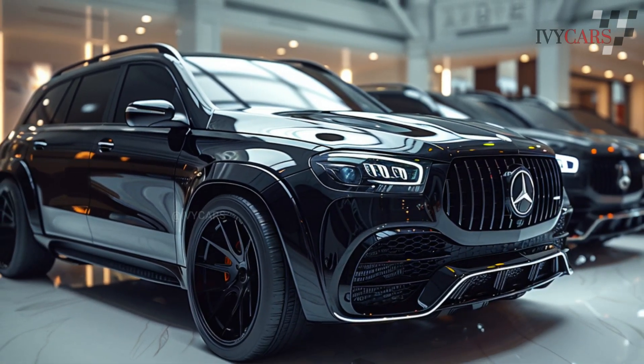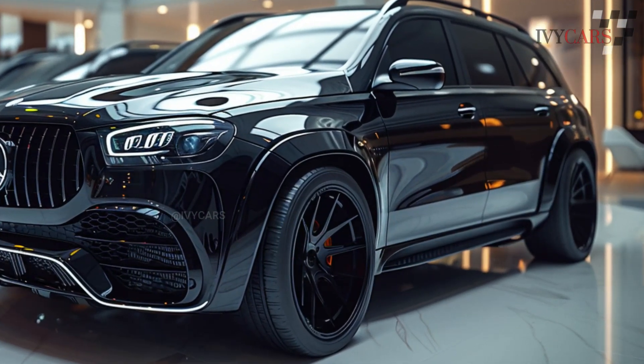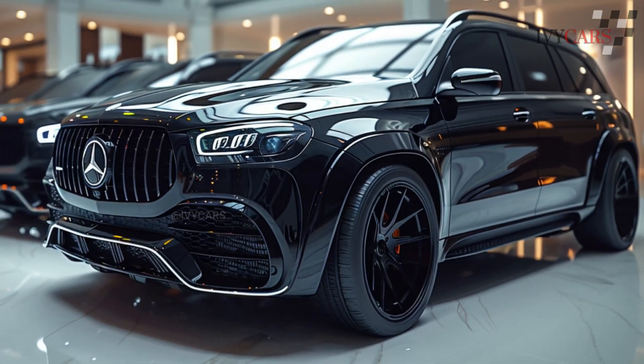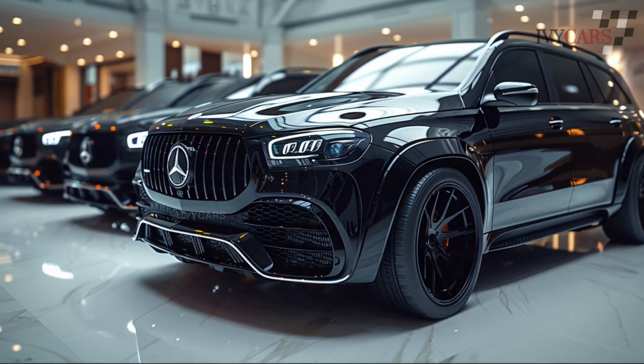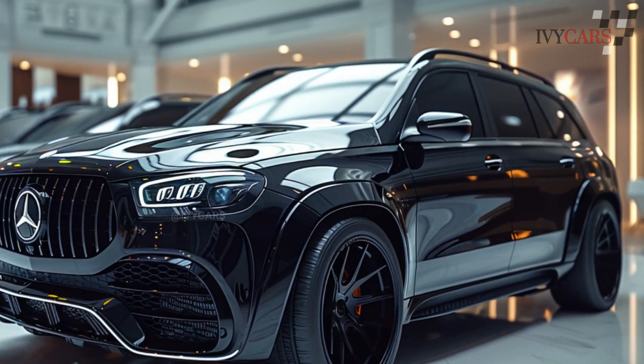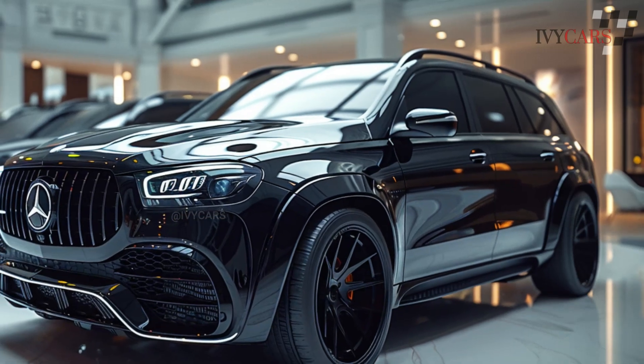You shouldn't worry too much about getting into trouble with all that power, since the GLS 600 is equipped with a plethora of smart driver aids that assist in accident prevention and handle the majority of the driving when you're cruising on the highway. Additionally, the Maybach features an augmented reality navigation system, a 29-speaker Burmester music system, and a class-leading voice assistant.